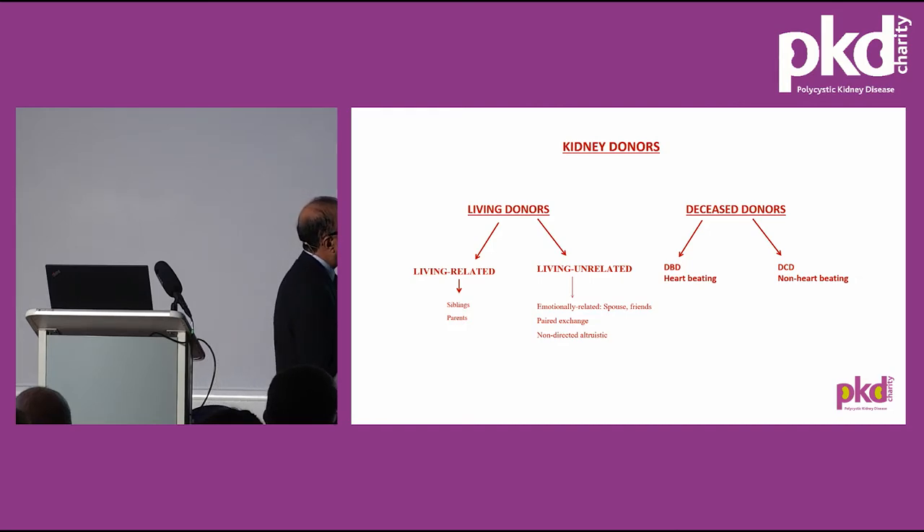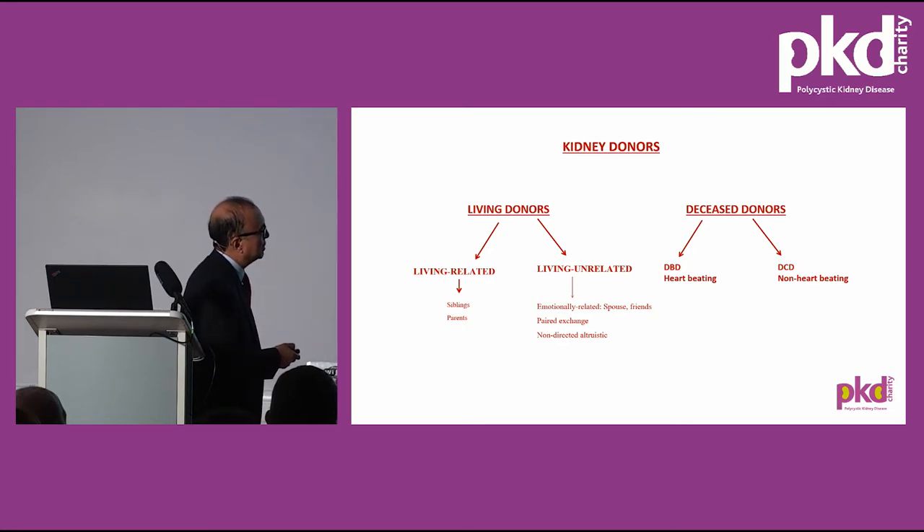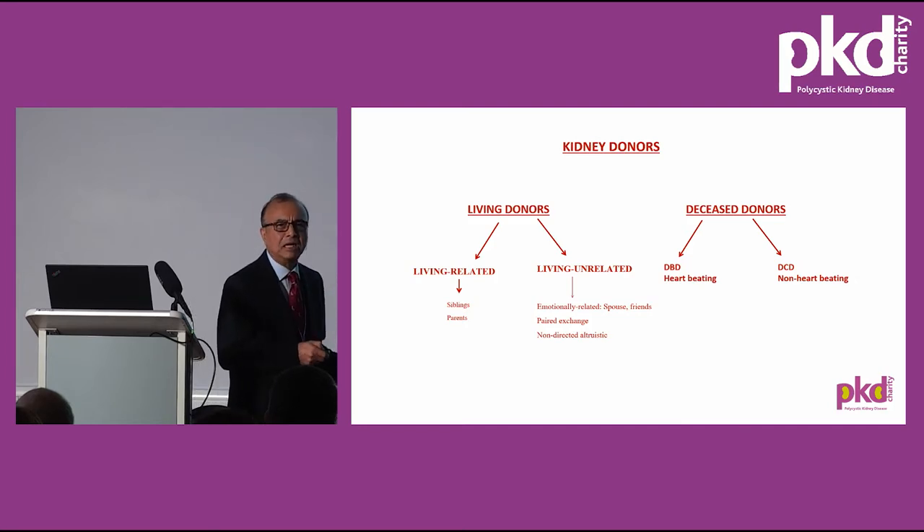Deceased donors fall into two categories: donation after brain death (DBD) and donation after circulatory death (DCD). Brain-dead donors have had a stroke or head injury and are in intensive care on a ventilator, not making their own breathing effort due to damage to the brain's breathing centres. DCD donors are also ICU patients — after surgery, septic shock, etc. — but brain stem reflexes are present and they still breathe. When further treatment is considered futile, with family consent, treatment is withdrawn and if the heart stops within a couple of hours, organ retrieval takes place.